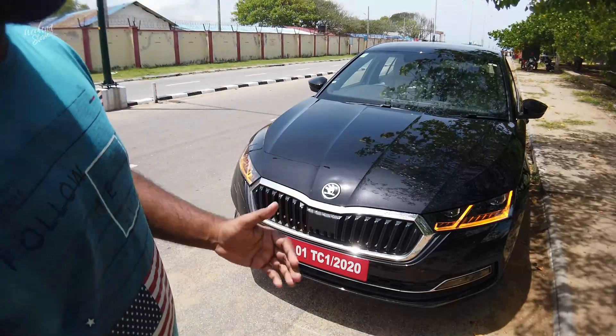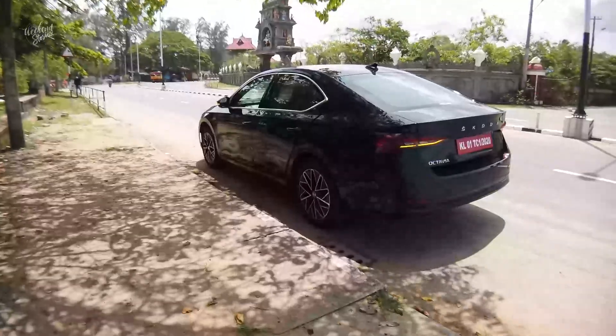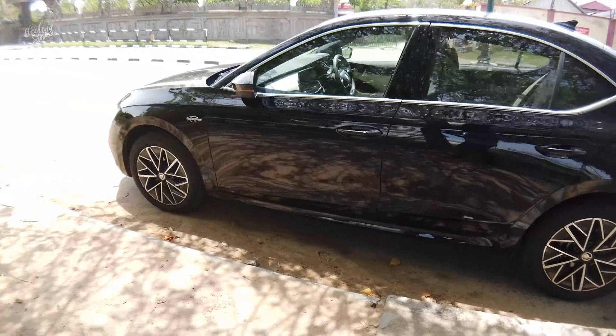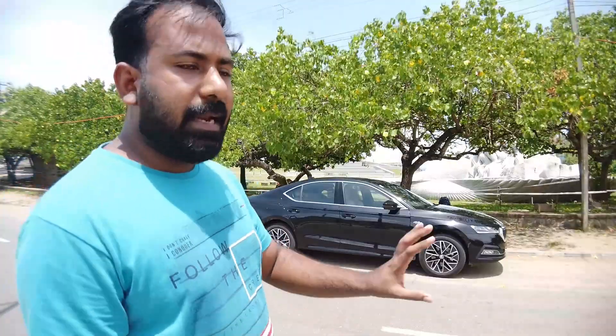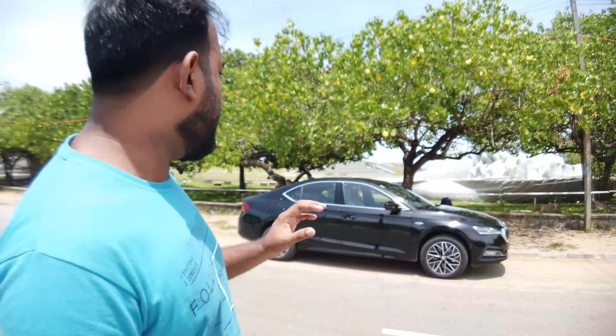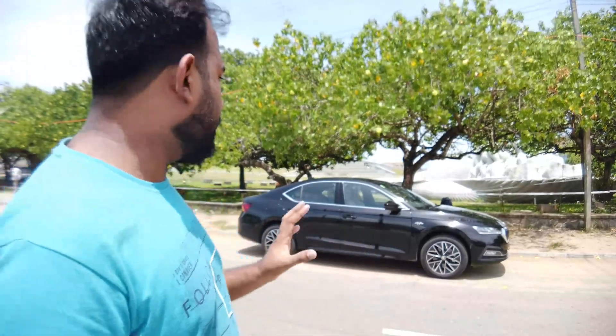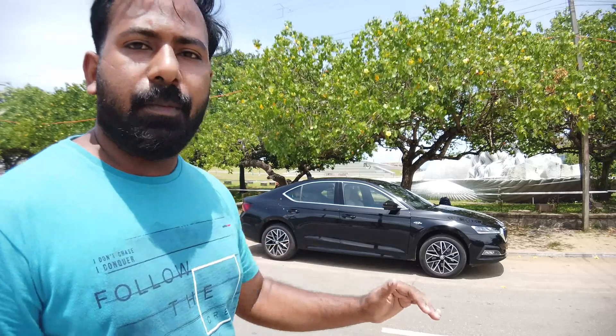This is the 3rd gen versus the Octavia. On the side of the car there is a generous ground clearance. This is a full package of ground clearance designed for Indian roads.